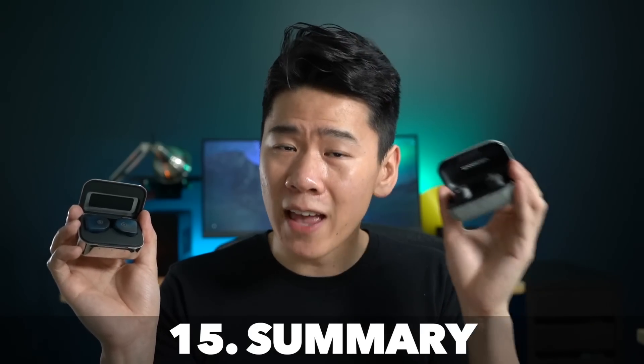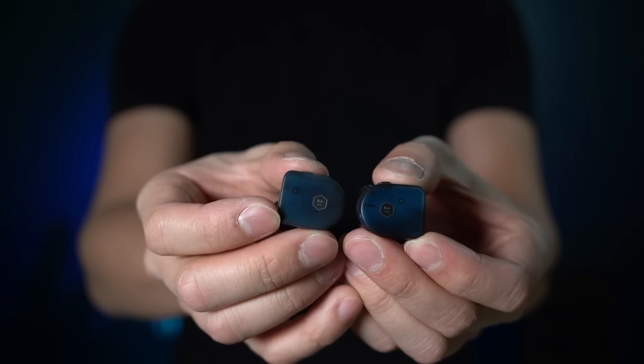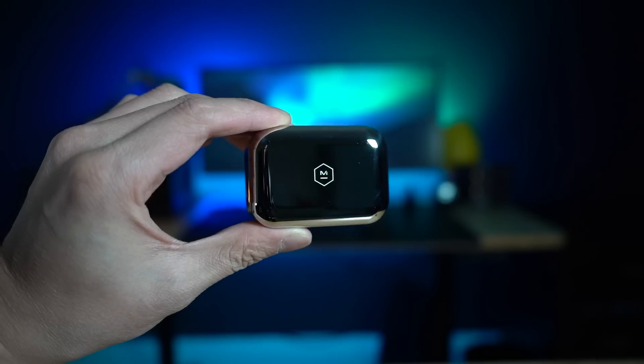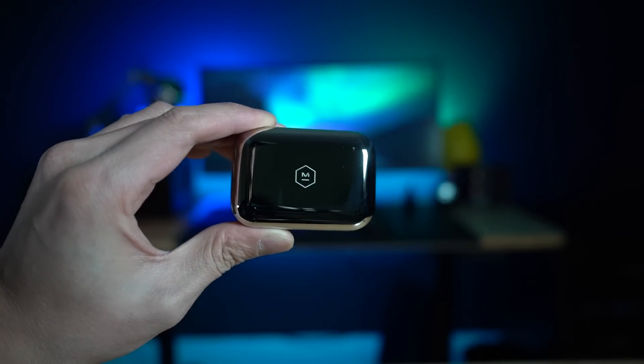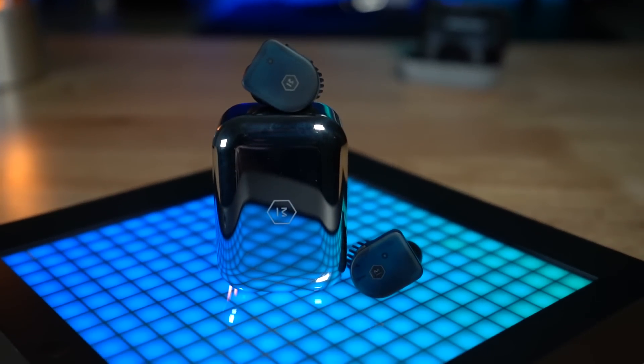Overall, you get better sound and better features with the Sennheisers at the same price, so I would definitely recommend the Sennheisers over the MW-07. I really wanted to like the MW-07 because it looks really good and feels premium in hand, but for the money you're not getting as much out of it. The only reasons to get the Master & Dynamic over the Sennheisers are if you really need the multi-point connection, or if you like the aesthetics, design, and build quality enough to show it off. They're both top-tier sounding earbuds in the true wireless category — but for the money and everything, Sennheisers.